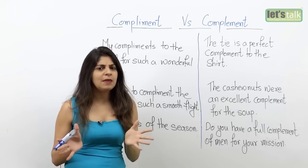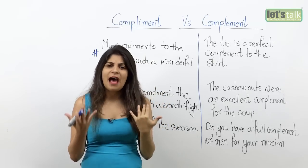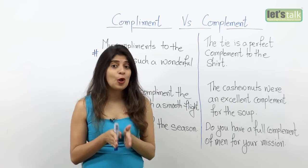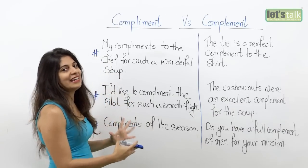Many people get confused with these words, especially when it comes to writing. Because they are pronounced the same, it might not matter when speaking, but when it comes to writing, you need to write it correctly. So let's learn what exactly the difference is.